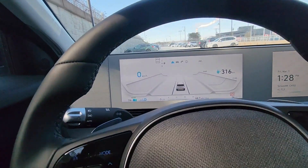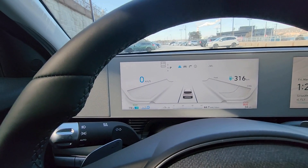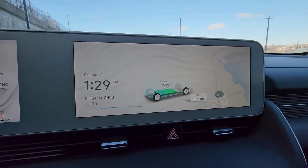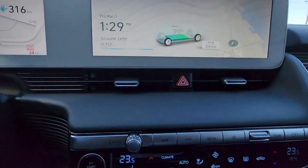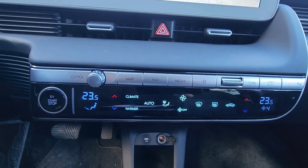Moving on to your display cluster, you have a 12.3-inch display for your speed and other valuable information such as your battery and your range. Moving on to your media and navigation screen, you have a 12.3-inch touchscreen display with excellent response time. You have physical buttons for your maps, navigation, and media, as well as dual-zone climate control.